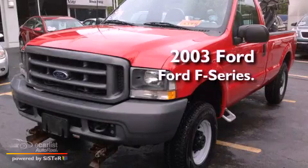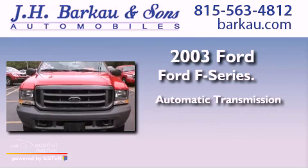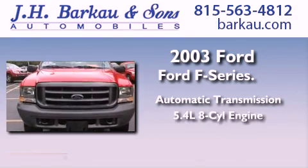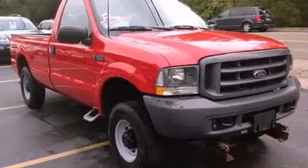This is a 2003 Ford F-Series. This truck has an automatic transmission, a 5.4-liter V8, and the added capability of four-wheel drive.